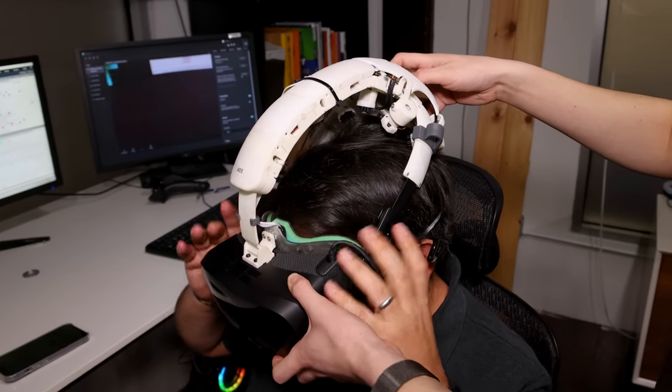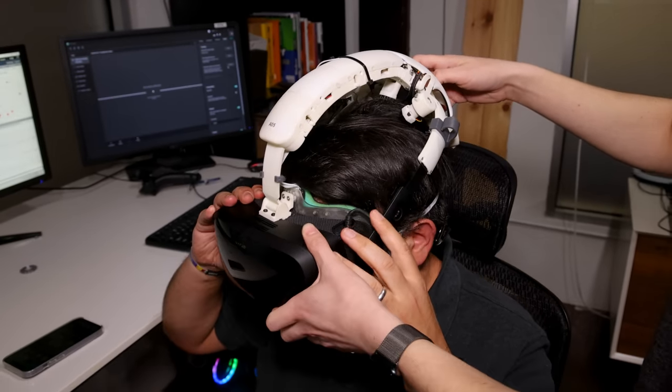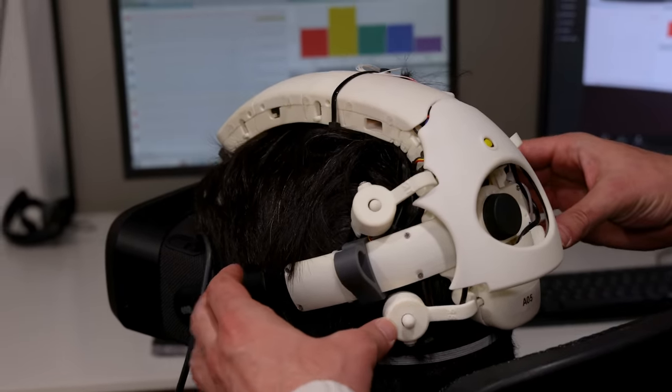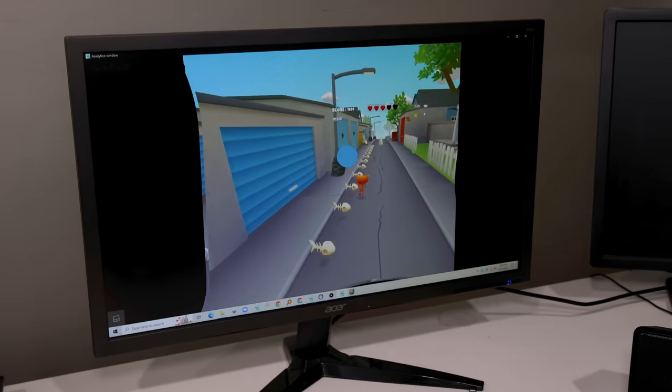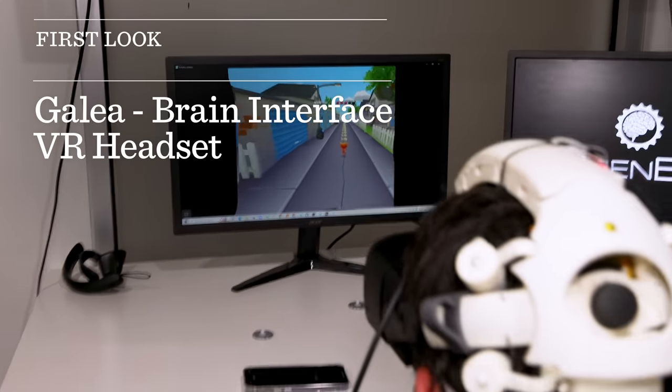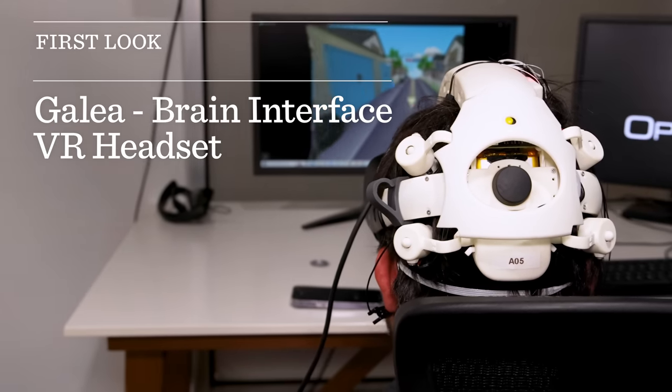Imagine a future VR AR headset where you're using your brain to control everything — where you have an interaction, a feedback between what your brain is saying, what the computer is saying, and everything else. That's a glimpse of what I saw in Brooklyn wearing a headset named Galia.